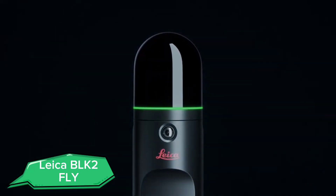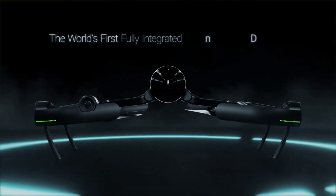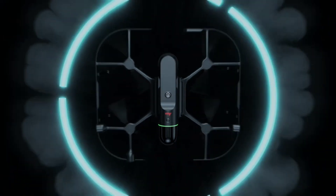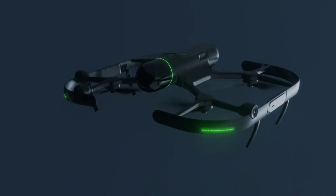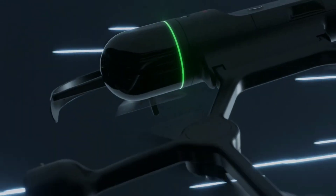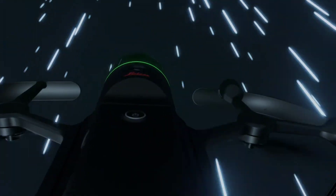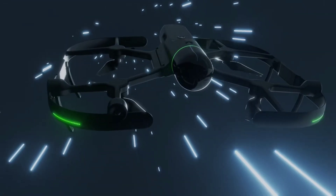Meet the Leica BLK-2F-LI, the world's first fully integrated autonomous flying laser scanner. This cutting-edge drone is designed for 3D scanning and mapping of large areas with unparalleled precision. The BLK-2F-LI uses LiDAR technology to capture detailed 3D data, making it invaluable for construction, surveying, and asset management. Its autonomous flight capabilities allow it to scan complex structures and hard-to-reach areas effortlessly.